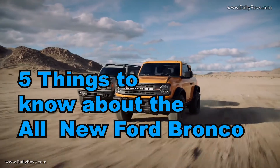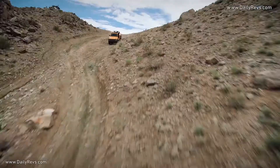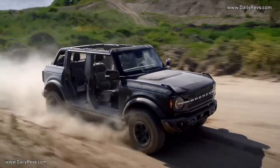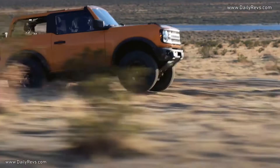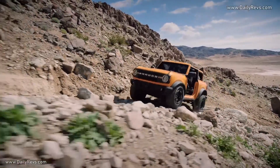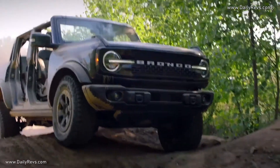Five things to know about the all-new Ford Bronco. The engines: there are two available engines, both of which put up impressive numbers. The standard 2.3-liter turbocharged inline-four, shared with the Ford Ranger, produces an impressive 270 horsepower and 310 pound-feet of torque. Then there is the more powerful option — a 2.7-liter turbo V6 good for 310 horsepower and 400 pound-feet of torque, which is better than the 2.7-liter offered in the Ford F-150.